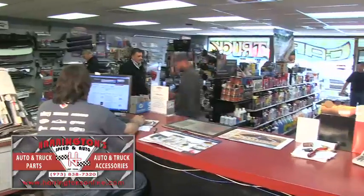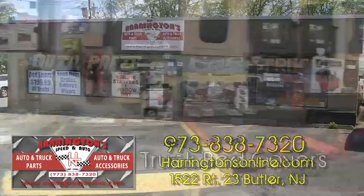Harrington's Speed & Auto is your place for automotive parts and accessories. Conveniently located on Route 23 in Butler, Harrington's carries the largest selection of truck bed covers in northern New Jersey.